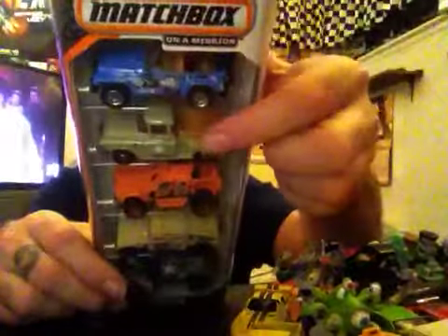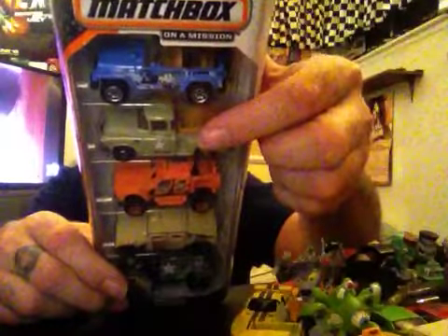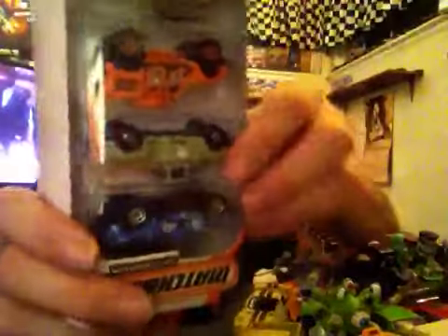I showed you this at the end of the last video. I picked up two Matchbox five-packs — if you haven't figured it out by now. There's that.